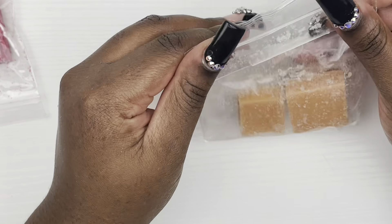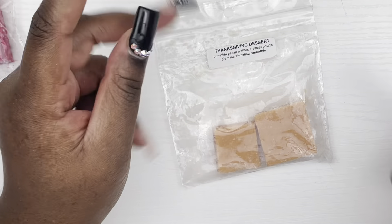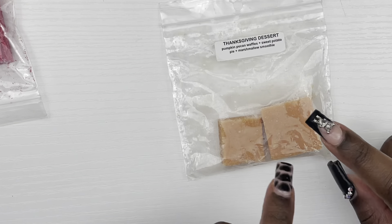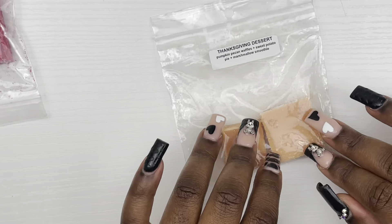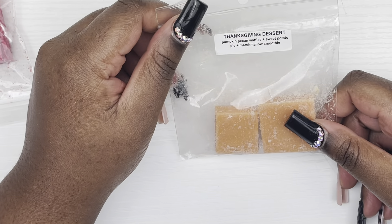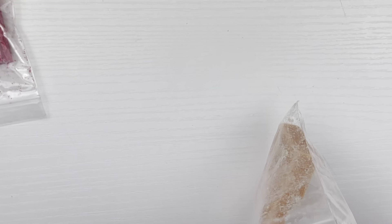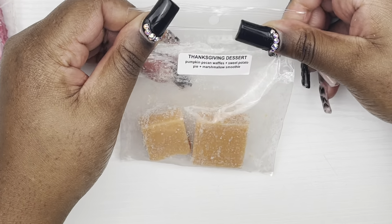She also gave me this — I really wanted it when it was in a ready-to-ship and wasn't able to get it. She got this from Rose Girls in a package as a sample and let me have it. It's called Thanksgiving Dessert, which is pumpkin pecan waffle, sweet potato pie, marshmallow smoothie. Yes, it's a fall scent — fight me — and it smells so good. I cannot wait to melt that.